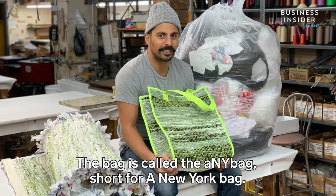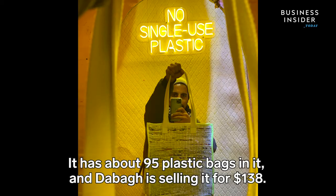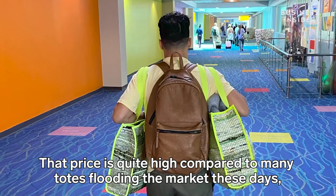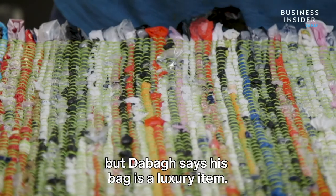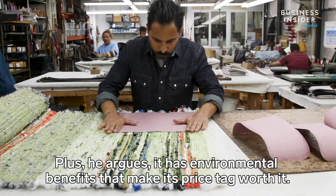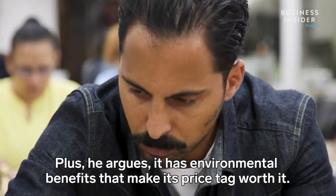The bag is called the Any Bag, short for a New York bag. It has about 95 plastic bags in it, and DeBogge is selling it for $138. That price is quite high compared to many totes flooding the market, but DeBogge says his bag is a luxury item with environmental benefits that make its price tag worth it.